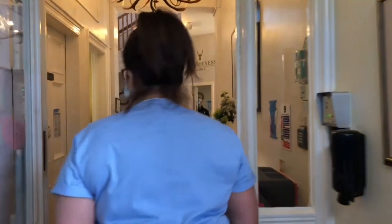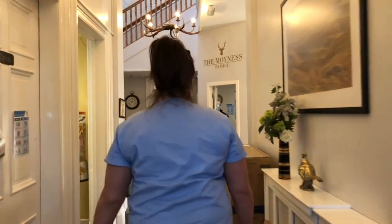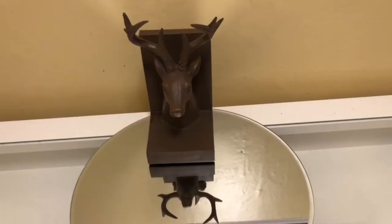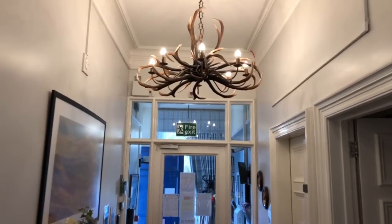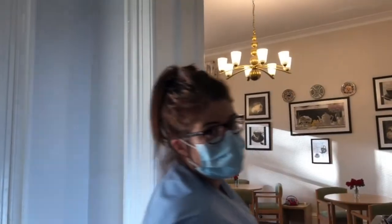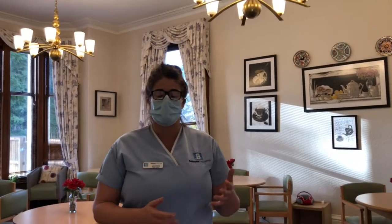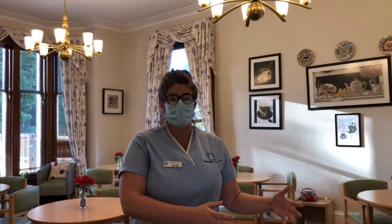Hi, my name's Louise. I'm a team leader here at MyNest Care Home and I'm going to show you a room today. Here at MyNest we have 30 bedrooms, so we cater for 30 residents. We're a nursing home so we cater for a whole range of different needs, from residential right up to nursing.